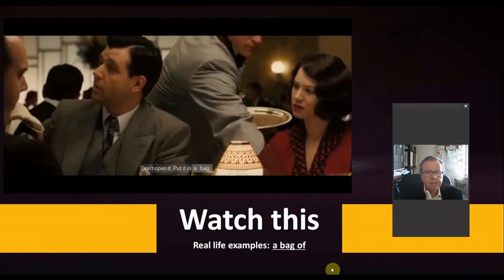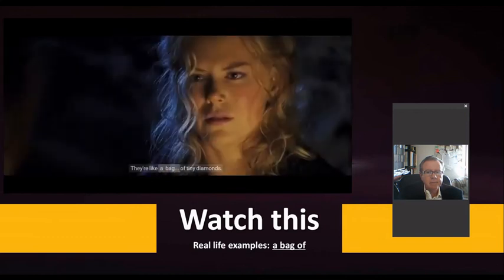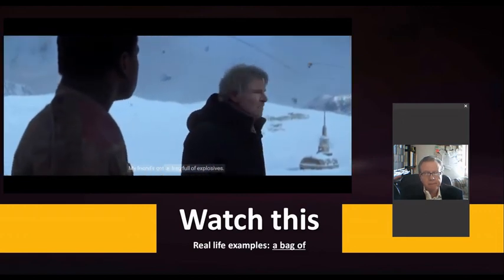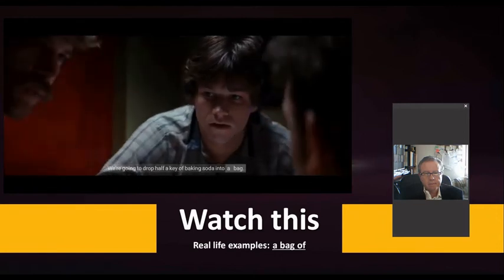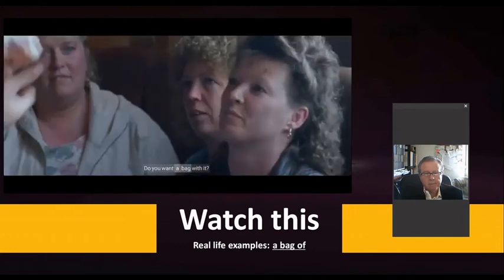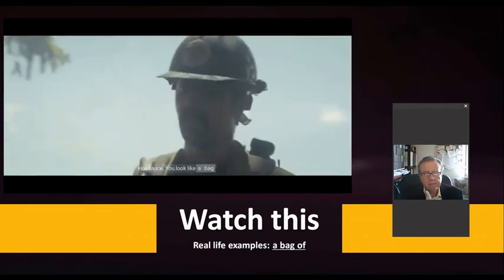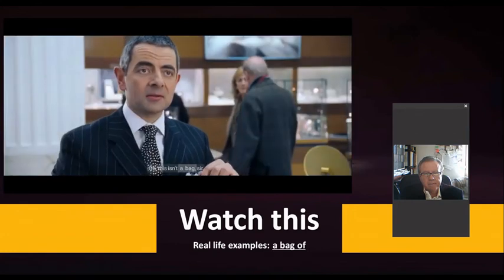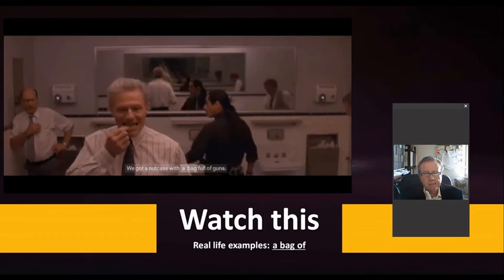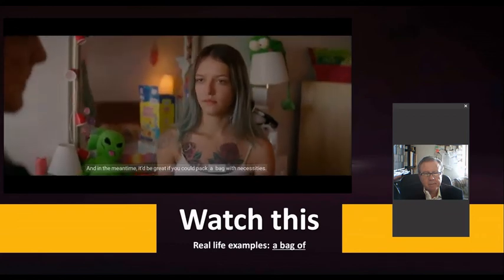Movie examples using 'a bag of': 'They're like a bag of tiny diamonds.' 'My friend's got a bag full of explosives.' 'There's a bag of lime in the basement.' 'Baking soda into a bag.' 'You saw a bag of money.' 'A little bag of jelly beans over here.' 'We've got a nutcase with a bag full of guns.' 'It would be great if you could pack a bag with necessities.'